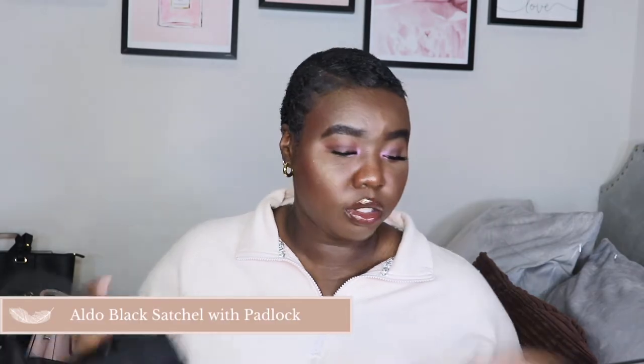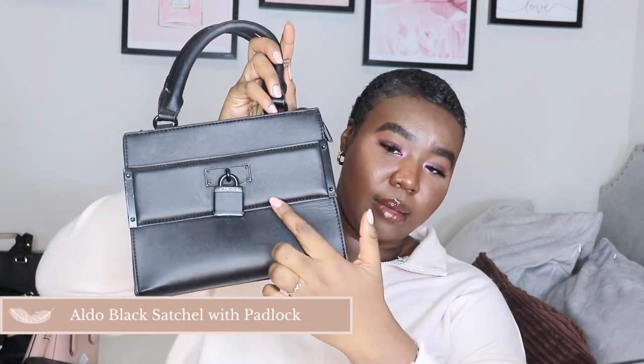The next bag is the Aldo satchel bag with a black padlock on it. I'll show you the inside — it has one of my own wallets in there, and there's a pocket at the back. I got this bag somewhere in high school. The reason I got it was because my cousin had it and I really liked it, so I went and bought the same one. I rocked this bag all the time.